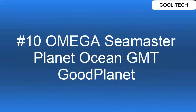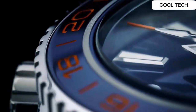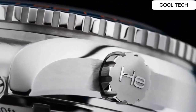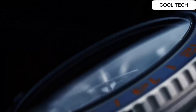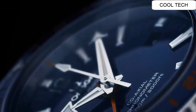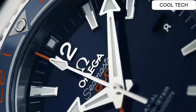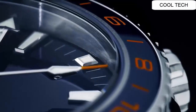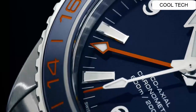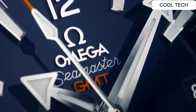Top 10: Stainless steel case and bracelet. Case diameter is 43.5 millimeters, transparent case back. Self-winding automatic movement. 60 hour power reserve. Water resistance depth is 600 meters.